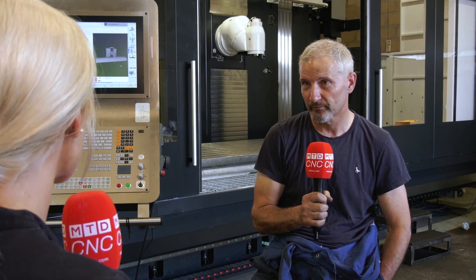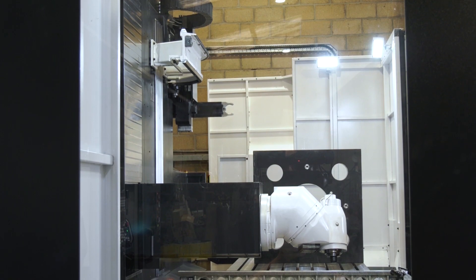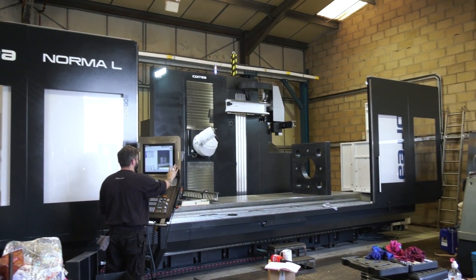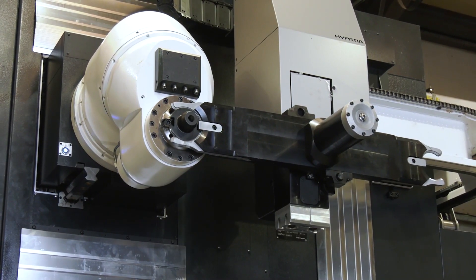So what type of work are you putting on this machine? The main work we do is all construction industry, so it's all quite large parts. This fills the gap that we need it to fill. Nowadays with lead times being shorter, this will cut down on lead times as well, so we should be able to produce things a lot quicker.